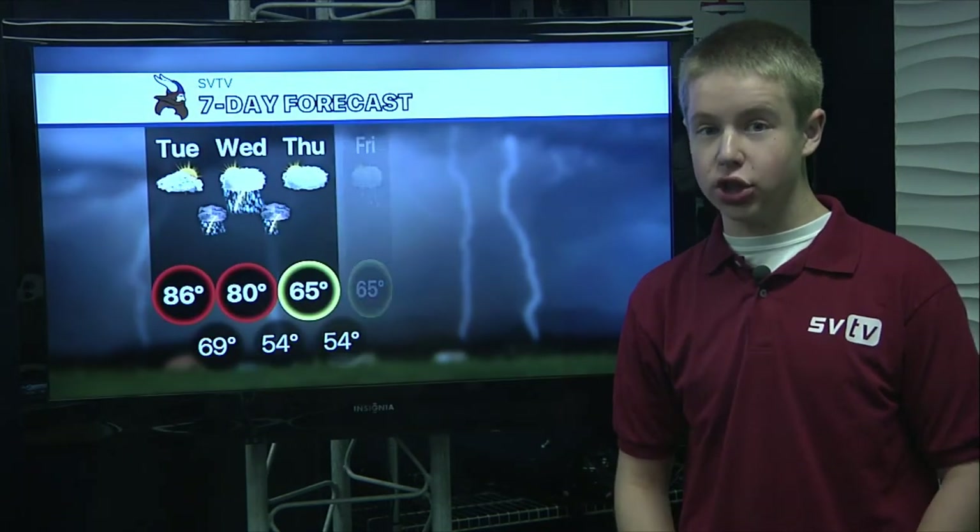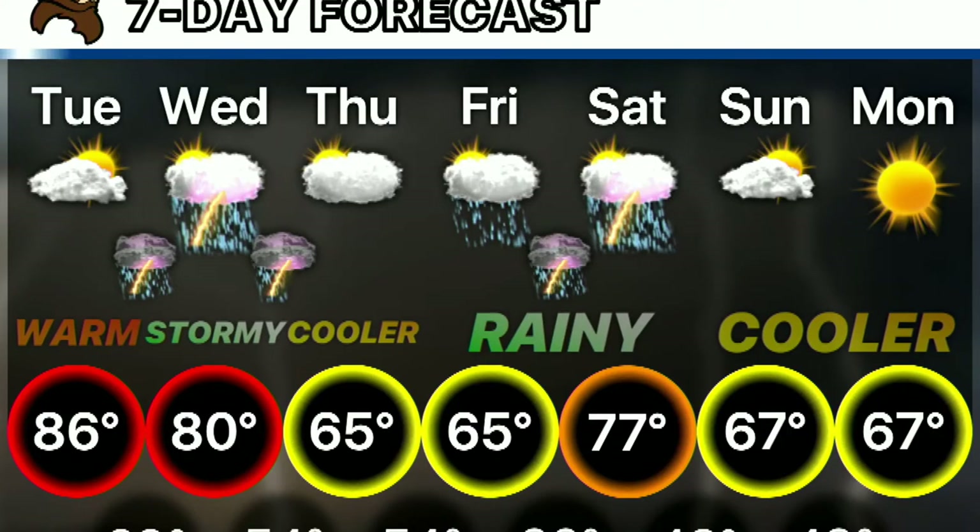The seven-day forecast shows some big changes in your weather. We go from a high of 80 tomorrow to a high of 65 Wednesday. Lows are in the lower 50s for Thursday and Friday morning. More rain Friday into Saturday, but overall 60s and 70s for highs — it's going to be a nice change to our weather coming up. Jake and Emma, back to you.